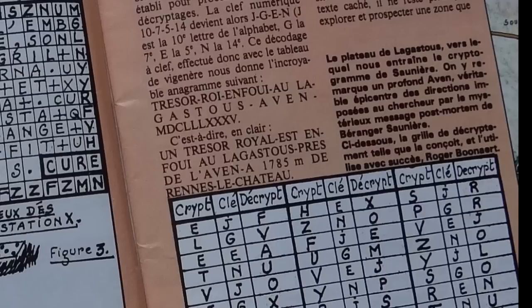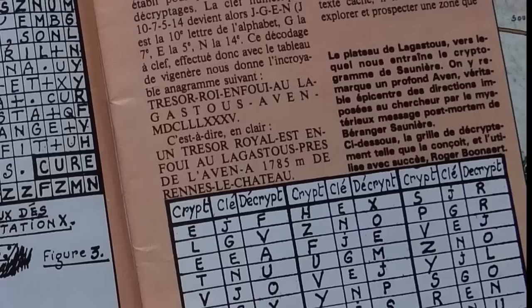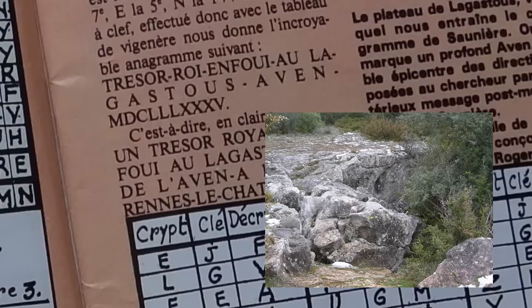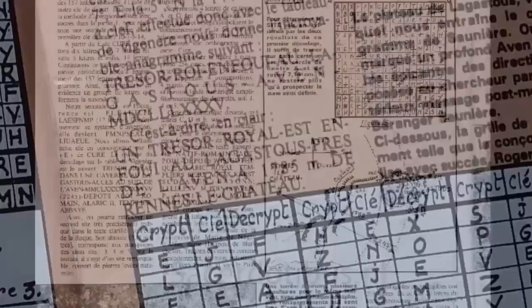The first part of the solution brings us to L'Agastou. It states — and excuse me for my French — Trésor, Roi, Envoy, L'Agastou, Avin, in 1785. And Bonnard thinks it refers to the Avon Paris, which was a bit further south than 1,785 meters of Rennes-le-Château.